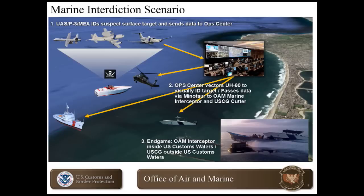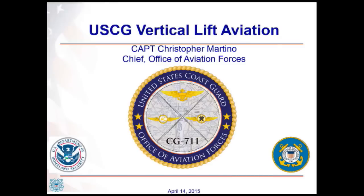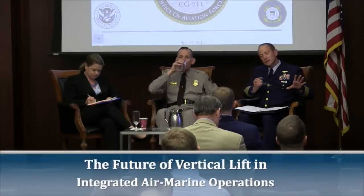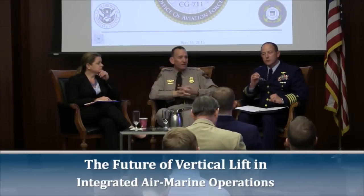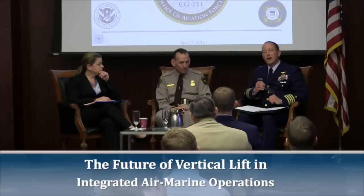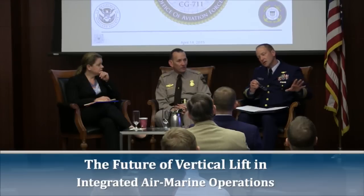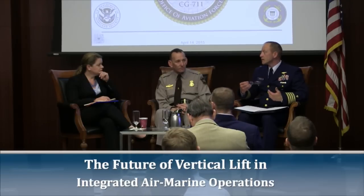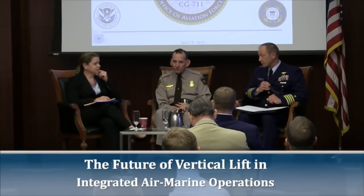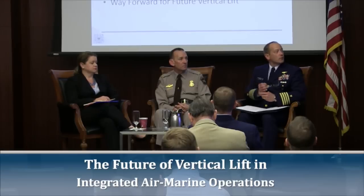Thank you, sir. Over to Captain Martina. Good morning, everyone. It's my pleasure to be here today. Our staffs have had the opportunity to work together, and I think if my folks put together a brief and Mr. Ali's folks put together a brief, they would find them very similar — and it shouldn't be surprising given that we come from the same organization with the same overarching goal.